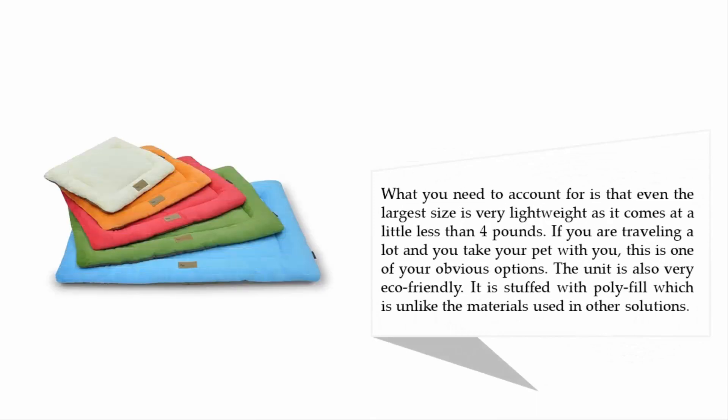Even the largest size is very lightweight, coming in at just under four pounds. If you travel a lot and take your pet with you, this is one of your obvious options. The unit is also very eco-friendly — it is stuffed with polyfill, which differs from the materials used in other solutions.